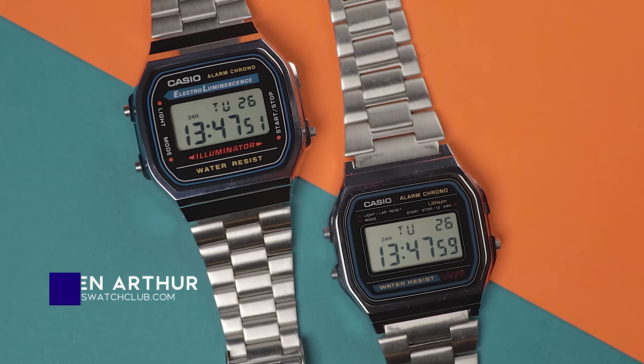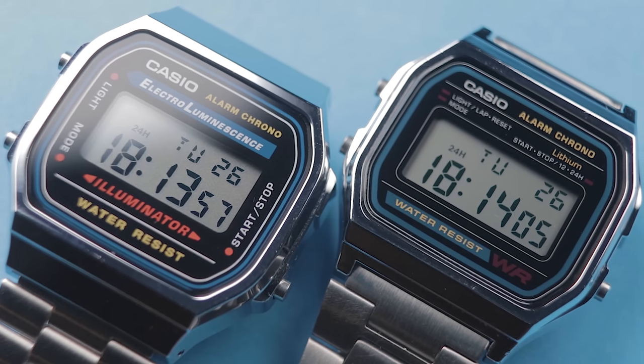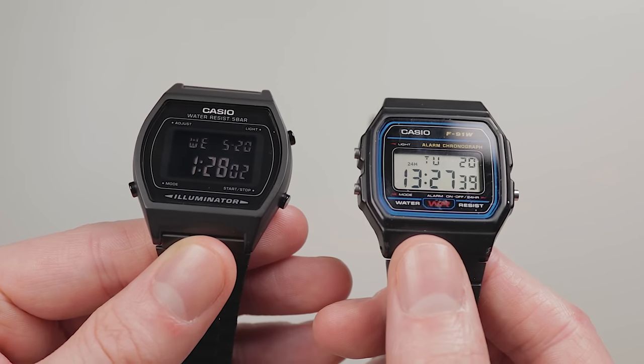I've heard a few people in the comments section mention how Casio watches are a bit of an addiction. When you've bought more than one, you just can't stop. I can confirm that is most certainly the case. It's weird considering that many of their popular watches are fundamentally very similar to one another, with digital displays, retro appearances, and low-cost materials.